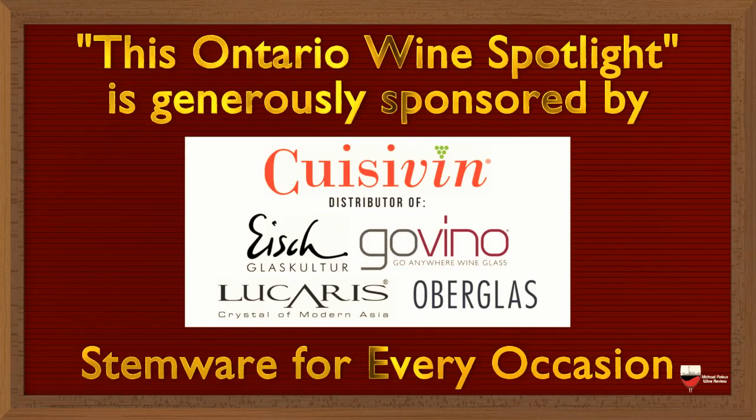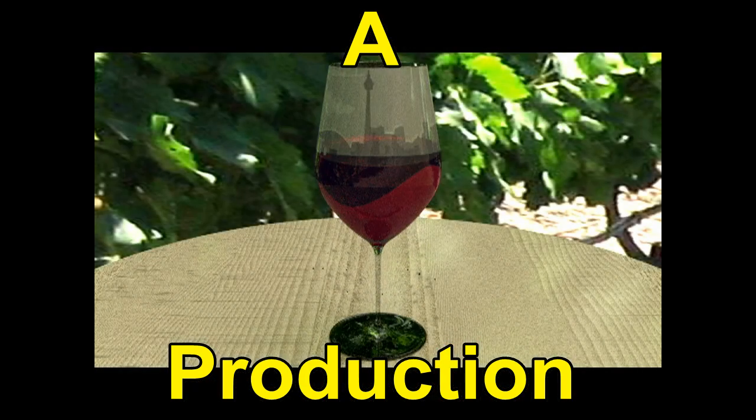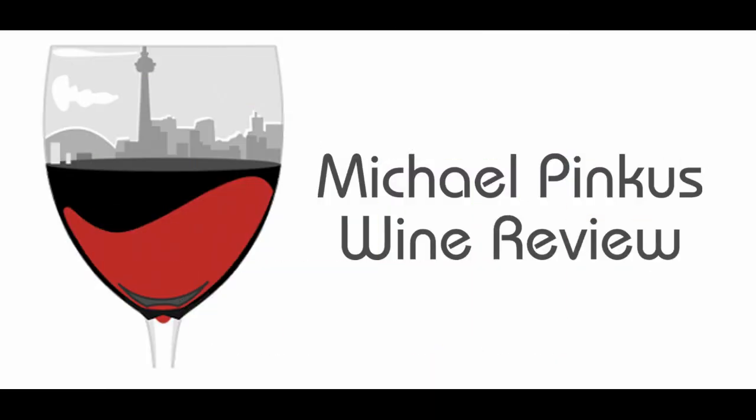To see more from Michael Pincus Wine Review, visit the website. There you can sign up for the newsletter full of views, reviews, video links, podcast updates, and so much more. Also be sure to visit our sponsor, Cusevin, stemware for every occasion. They can be found on the web at Cusevin.com. Thanks for watching. Be sure to subscribe so you don't miss a single video and we'll see you next week. Cheers.